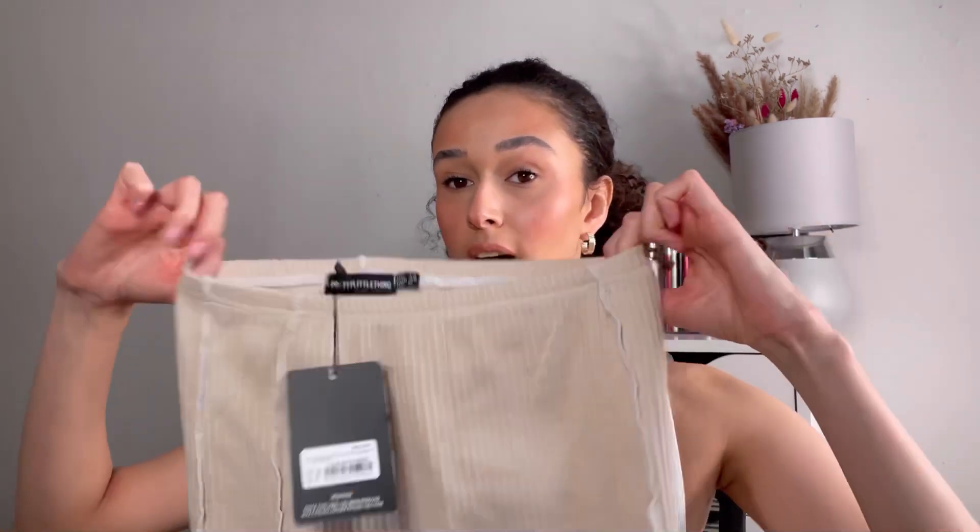I was skeptical about the skirt because I'm six foot one, with a leg length of 36 to 38 inches, and I was worried it was going to look like a scarf around my legs — but it's not! This is the Shape stone rib contrast seam detail bodycon skirt in a size 10. It comes up more like a mini skirt on me, which I think was the vibe. I was really worried it wouldn't fit because I'm tall, but it does, and I quite like this set paired together.